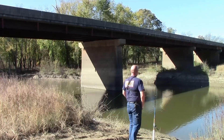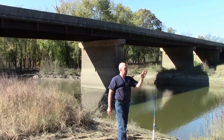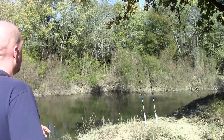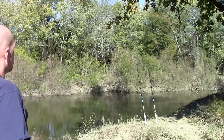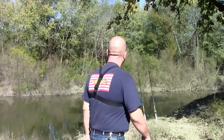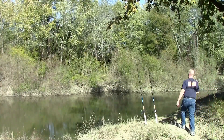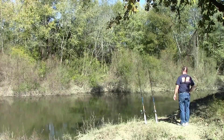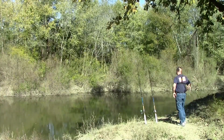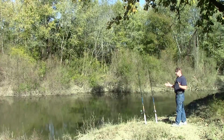We've got our chunk of bluegill, this big bluegill head there. We've got our shad over here. Oh, look at that — I think we're already getting a bite. That didn't take long, barely had all the lines baited. There, we'll let that sit for a little while. At least we know there's fish here.